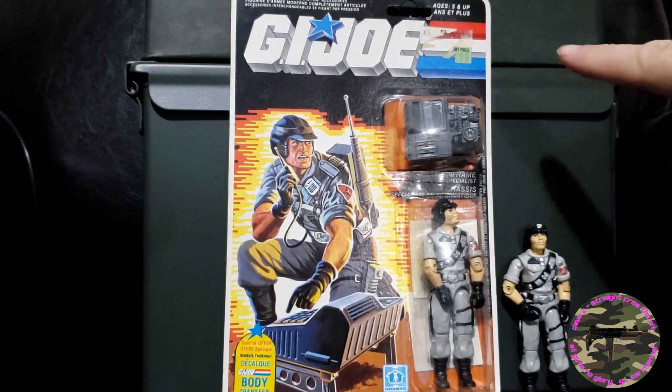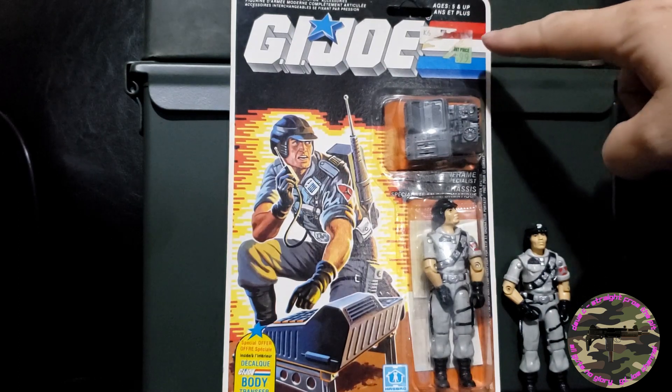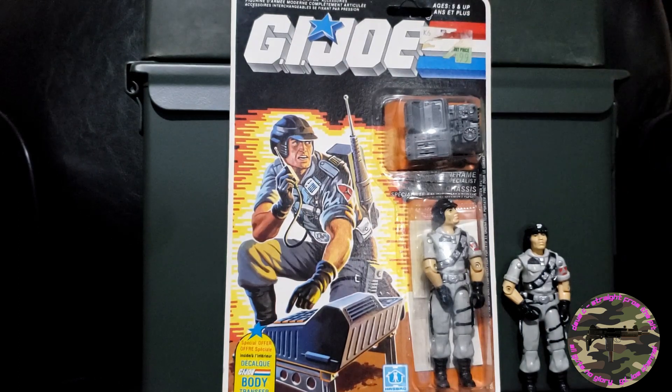He was available from 1986 to 1987 and discontinued in 1988. As you can see on my example here, the price tag is still there and it's partially ripped off — that frequently happened back in the day when kids would try to remove it and it didn't really work so well.